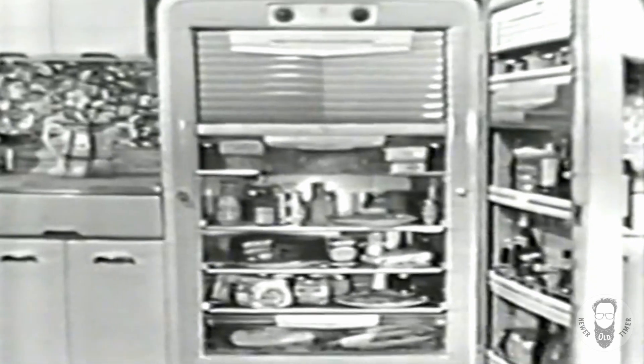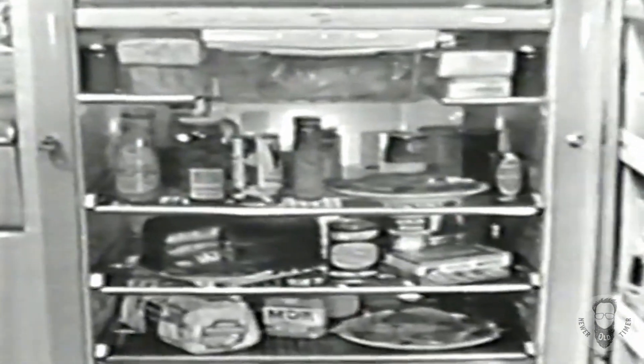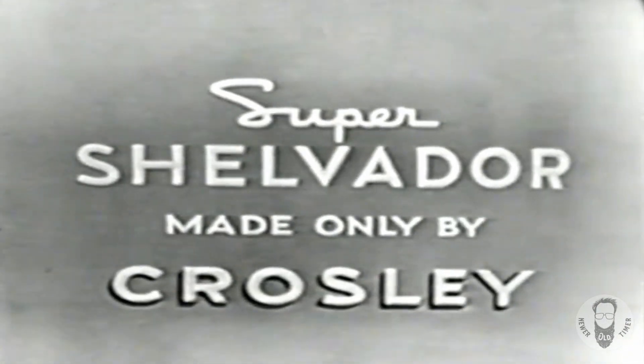The Coffee Miser and the beverage server are only two of the many exclusive features that make this beautiful Crosley Super Shelvador the most convenient refrigerator in the world. Be sure to see it. The all-new Super Shelvador, made only by Crosley.